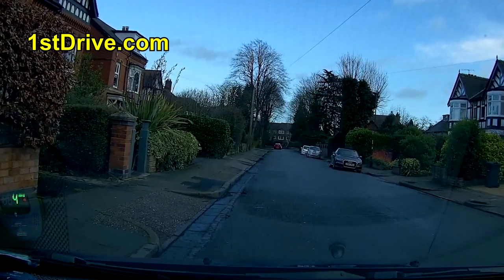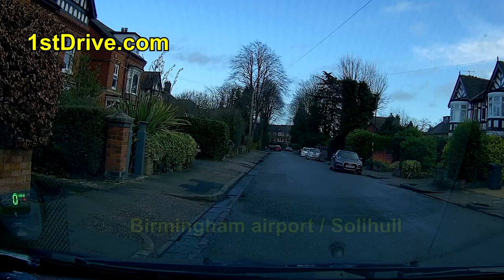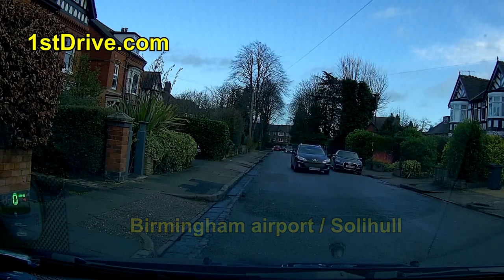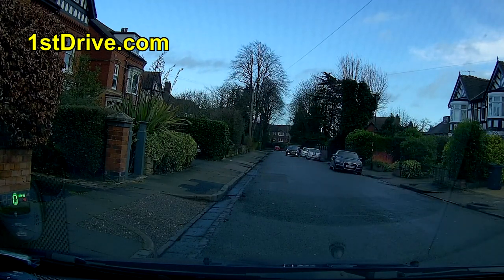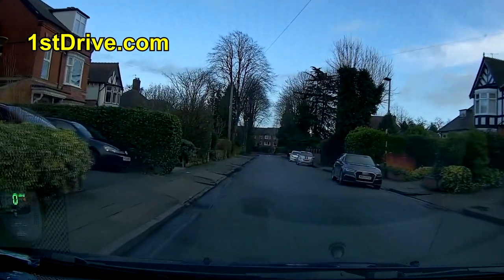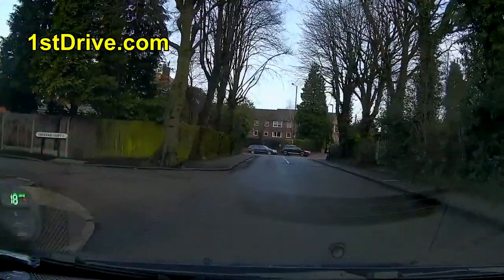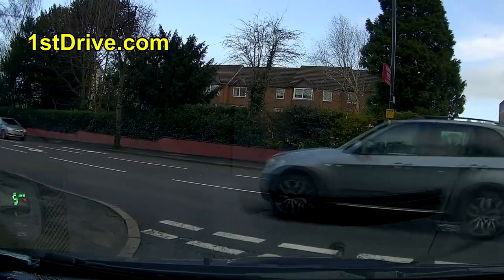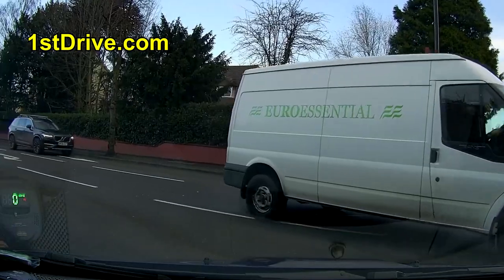Now we're going to be doing the independent driving. In this case we're going to be following traffic signs - at the end of the road we'll be turning left and then following the signs for Birmingham Airport and Solihull. We're going to follow those signs, and it's the same direction for both places. I'll tell you why Solihull is called Solihull in a moment - it's quite an interesting fact. So at the end of the road we go left and then the signs begin.